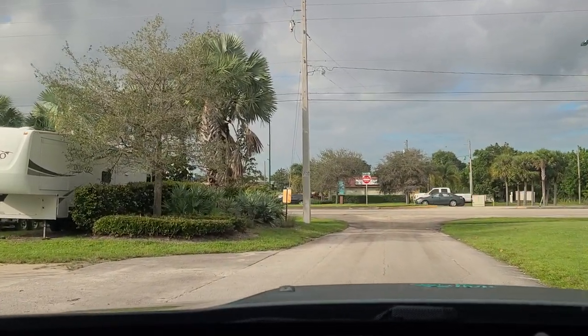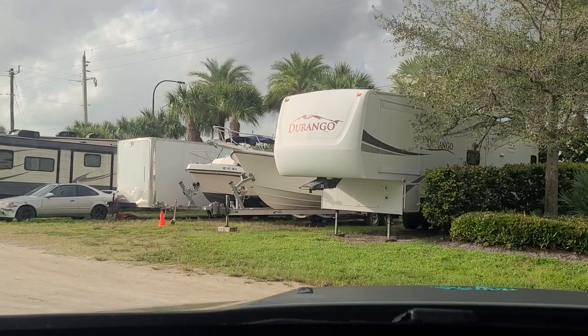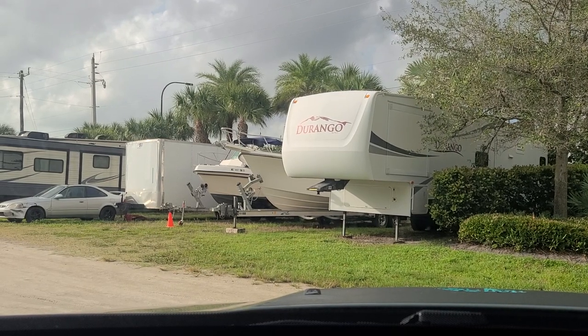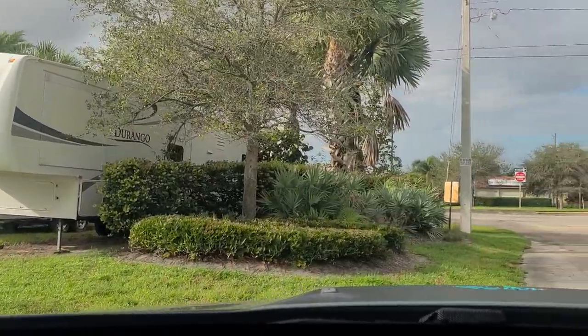This, again, was the sites at $550 a month, which are pretty much right next to each other — not much to them. I wouldn't want these sites; I would want the $575 ones. Either way, I'll give you another option.